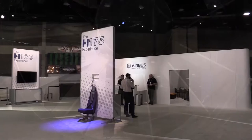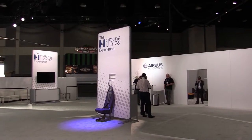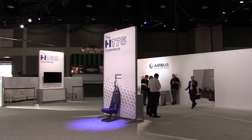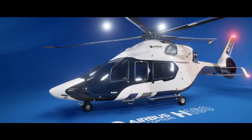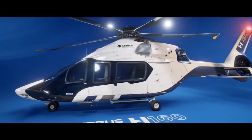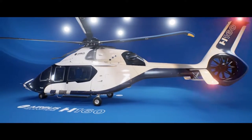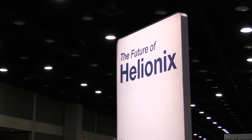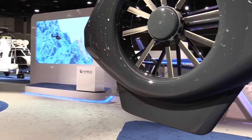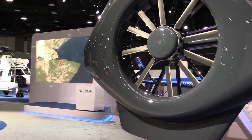Attendees will also have the opportunity to get to know the H-175 and the H-160 more closely. We've got two brand new interactive virtual reality and 360-degree presentations, and we're also highlighting our own in-house designed state-of-the-art avionics suite, Helionics, which is currently in the H-145 and the H-175, and in the future it will be on the H-135 and the H-160.